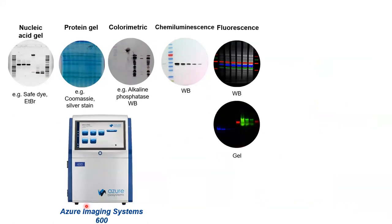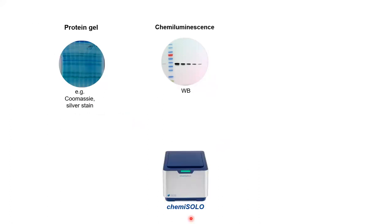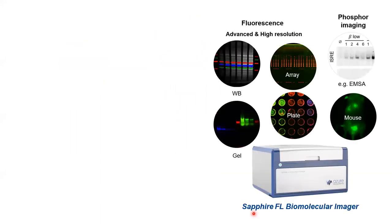For example, Azure imaging systems cover basic gel documentation, chemiluminescence signals, and fluorescence signals. Kemi Solo, as the name suggests, is dedicated to imaging chemiluminescence signals, while Sapphire FL focuses on fluorescence imaging. It images at high resolutions and can image western blot, gel, array, plate, mouse, and also phosphor imaging. This is what we'll discuss today — how this instrument helps generate high-throughput data.